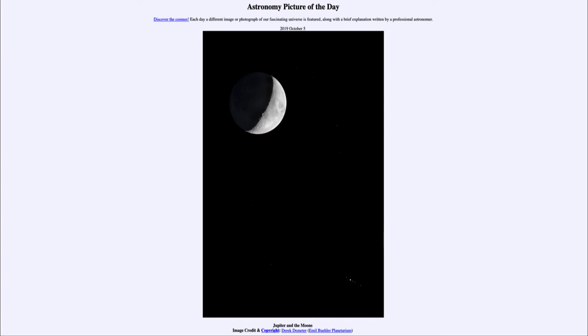So that was our picture of the day for October the 5th of 2019, titled Jupiter and the Moons. We'll be back again tomorrow for the next picture, previewed to be the Dark Horse — so we'll see what that is about tomorrow. Have a great day everyone, and I will see you in class. Bye!